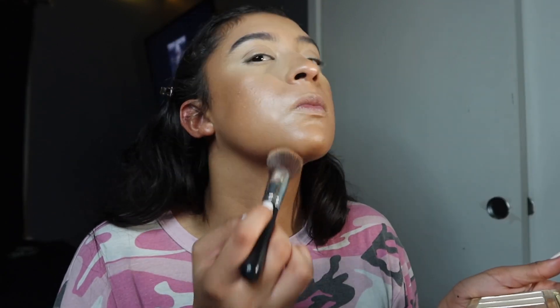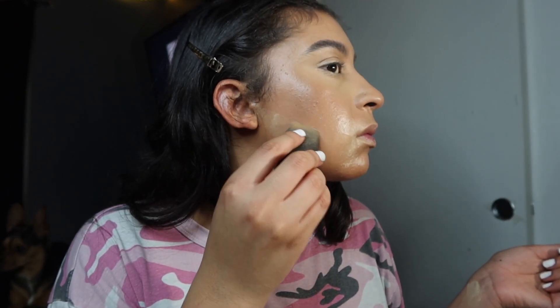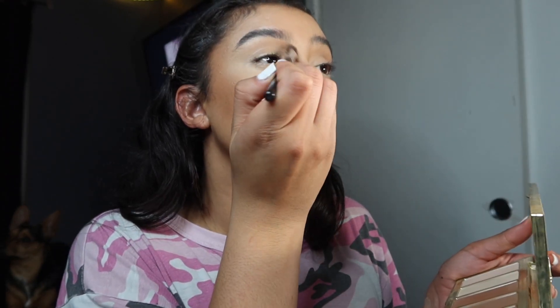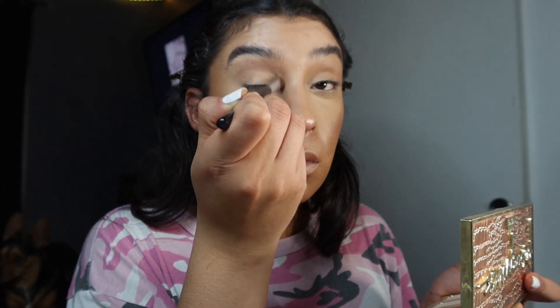Now I'm gonna go in with my Park Af Princess bronzer palette using the two darkest shades over where I contoured my face. Then I'll make sure my jaw is cut and carve my face. We go back in with the bronzer palette to contour my nose and eyes to bring some color and structure, and then move on to my outer eye corners to give them color and more definition — and do the same on the other eye.